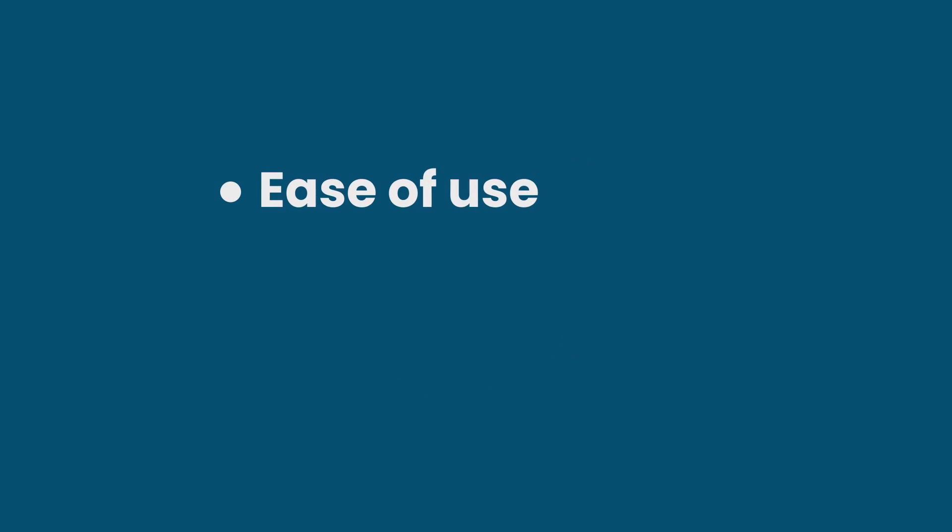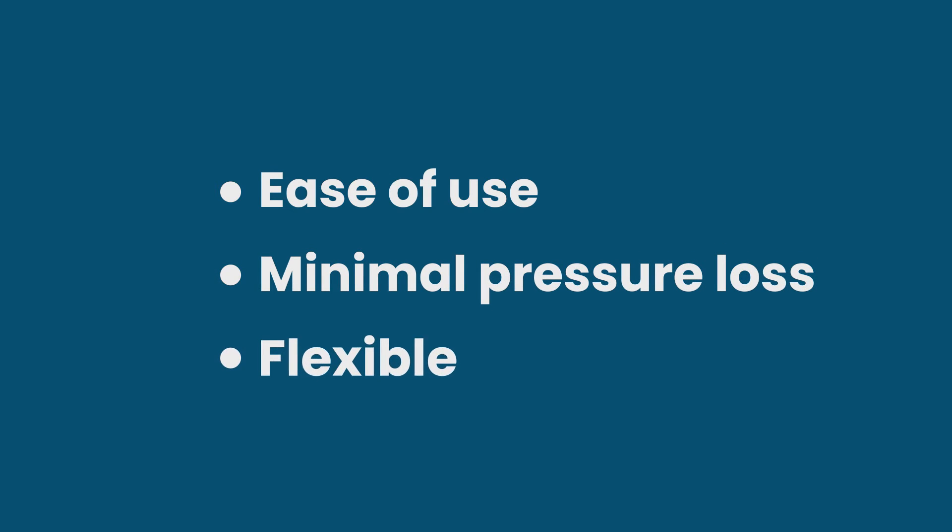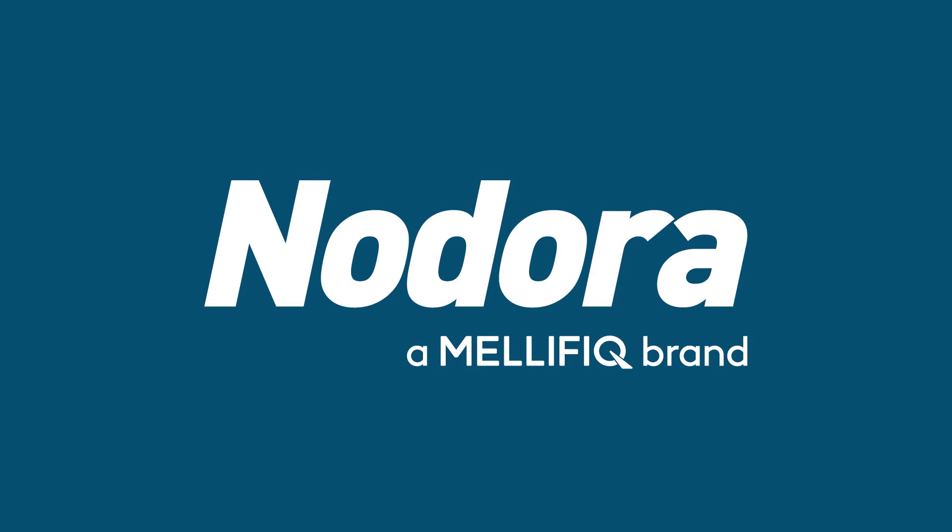This ease of use, combined with their minimal pressure loss and flexible design, makes the Nodora ADDS and CAT systems the most cost-efficient and high-performing options in the long run.